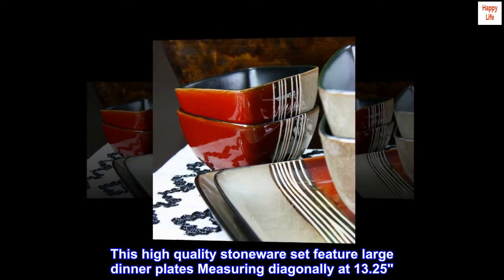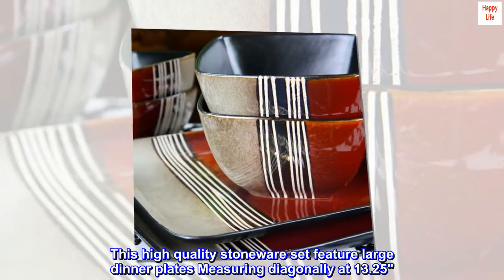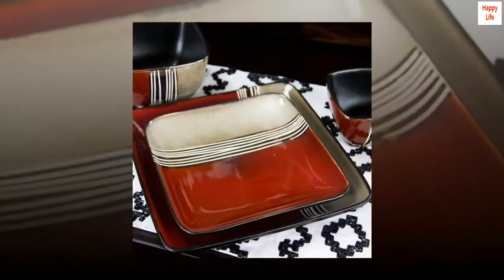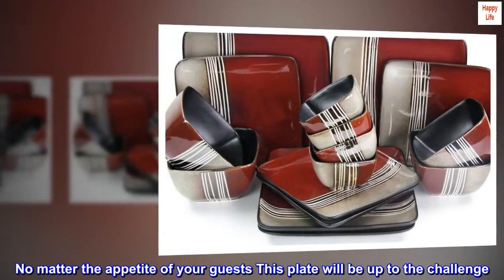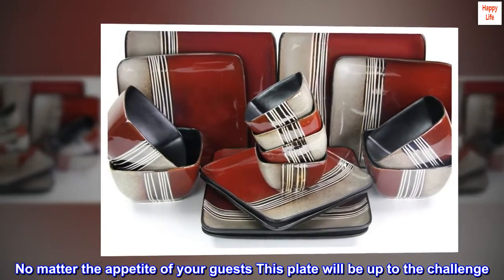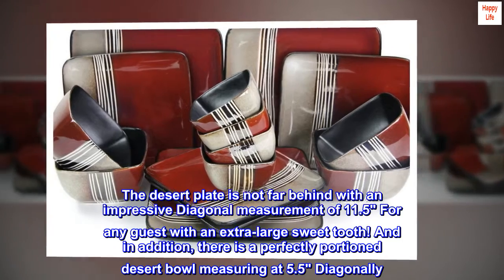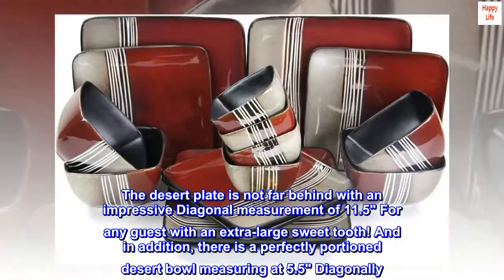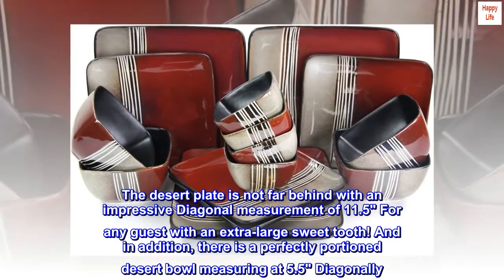This high quality stoneware set features large dinner plates measuring diagonally at 13.25 inches. No matter the appetite of your guests, this plate will be up to the challenge. The dessert plate is not far behind with an impressive diagonal measurement of 11.5 inches for any guest with an extra large sweet tooth.